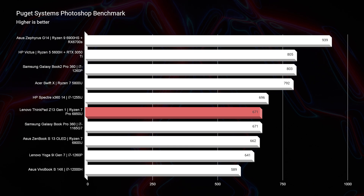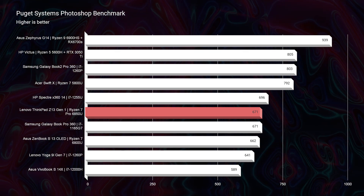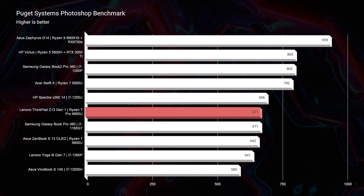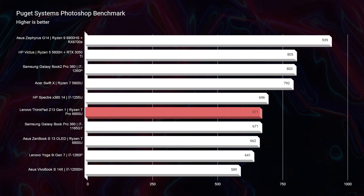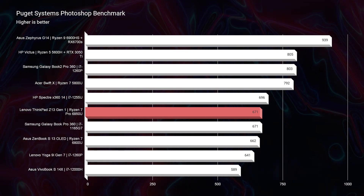As we jump into Photoshop, you can see that this laptop scores a 671, which is a fantastic score. The coveted MacBook Pro M1 actually scores a 565 in the Photoshop benchmark, so this gets well above that — you're going to have no problems with this laptop inside Photoshop and other graphic design-focused applications.